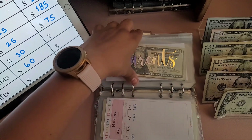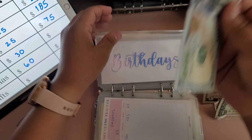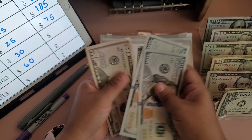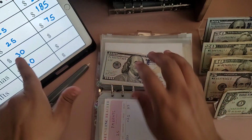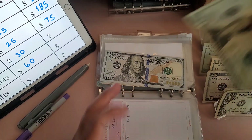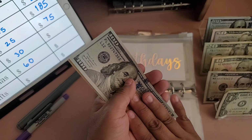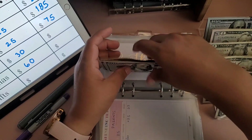Moving on to birthdays — I believe this is going to be the last paycheck I stuff birthdays for the year, or at least until we move. Eva's birthday is the last birthday, so we'll still stuff it but just not as much. Birthdays is getting $30 — that's a $20 and a $10. We now have $380 in birthdays.